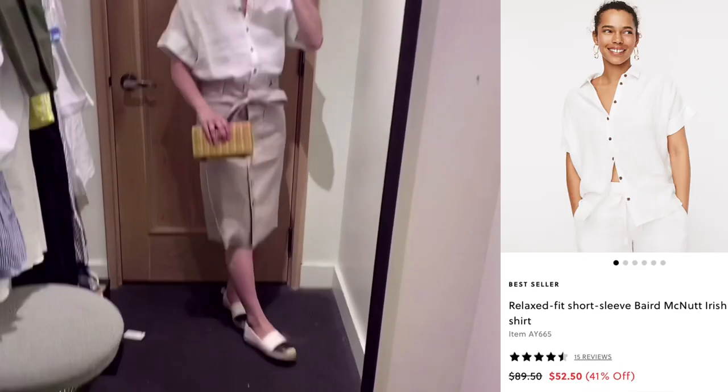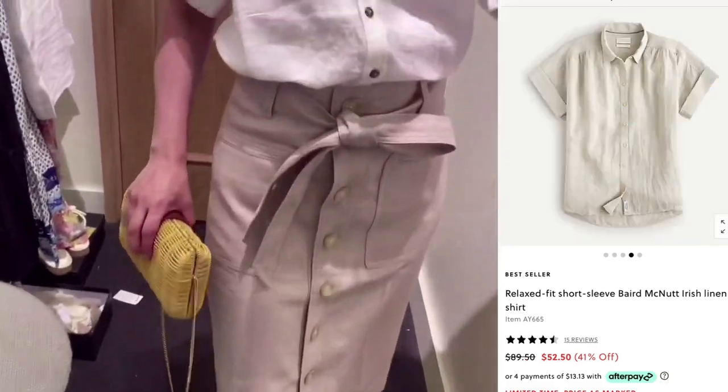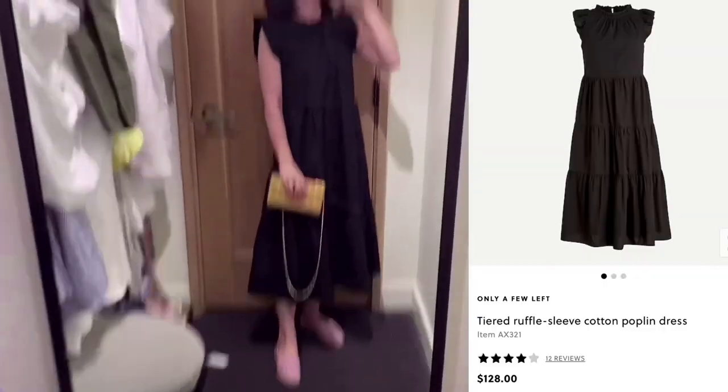This linen skirt and top is my favorite. Both are linen — it's a really cool material for summer. You can dress it up or down; it's casual but can also be formal.